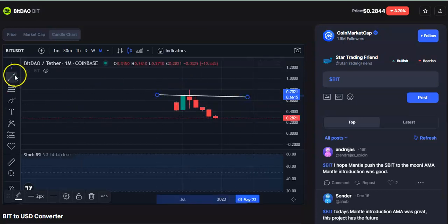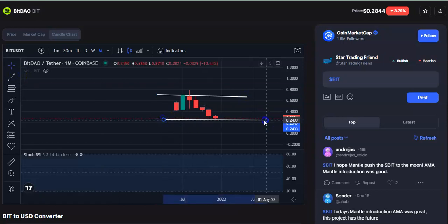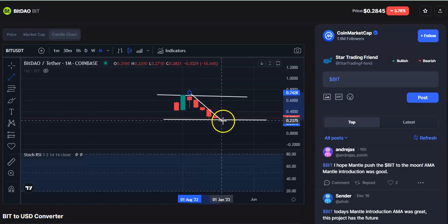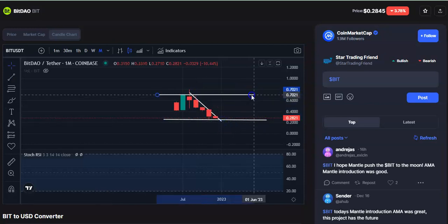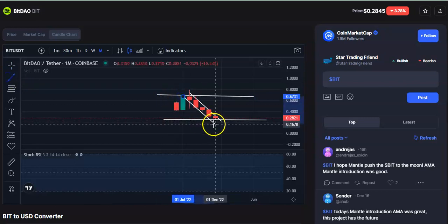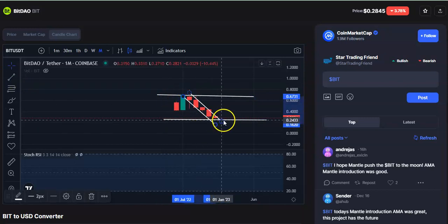Let me draw the trend line — this is a resistance and this is a support trend line. You can see after this candle closes at resistance, it continuously falls. Once the candles come down to the support level, you can see it has fallen quite for some time and now it is at the support level, waiting for a breakout.